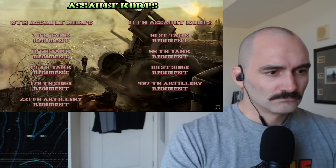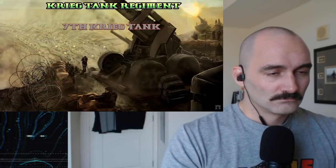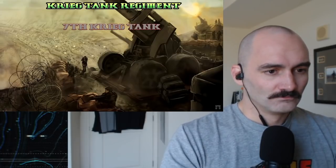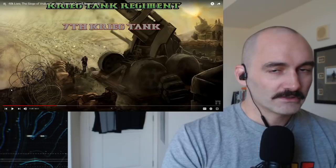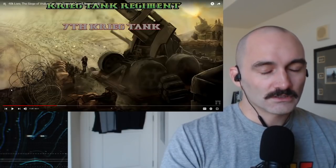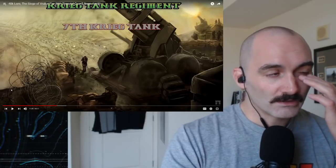We've already looked at a siege regiment and we'll be looking at an artillery regiment in a little bit, so here we'll primarily focus on the tank regiment, taking the 7th as our example. The name is a little misleading, because whilst it includes a considerable quantity of tanks, the tanks themselves are not necessarily the defining feature of an assault corps. In the modern military parlance, armor is the term for an armored tracked vehicle with a big gun on top.